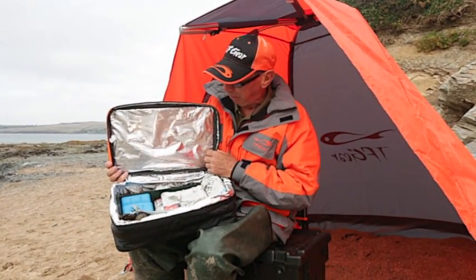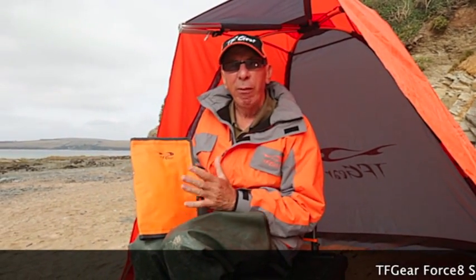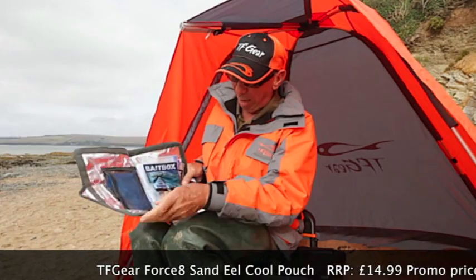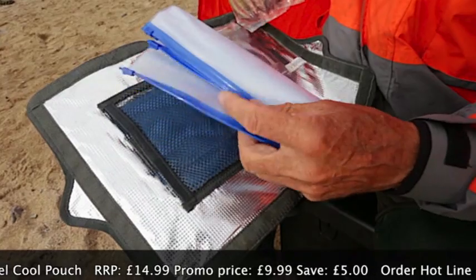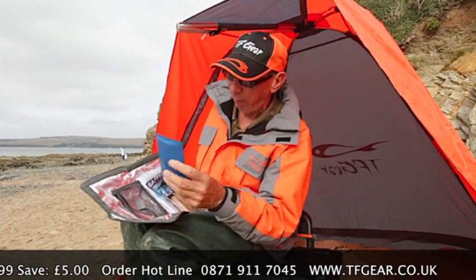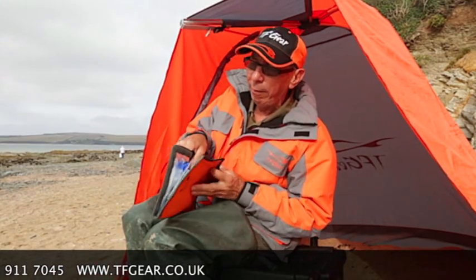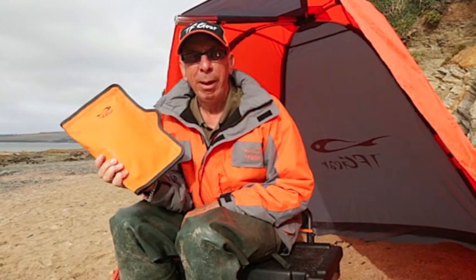Most sea anglers shouldn't be without one of these. This is the new TF Gear Forsake Sandhill freezer pouch - an ideal way to carry your frozen baits and keep them frozen. It's pretty crucial with sand eels: once they thaw out and the belly goes, they're not very good for bait. The pouch has compartments to put the sand eels in, plus a little freezer pack you stick in the freezer before you go, which will keep it frozen all day. All-round pro sealing. I wouldn't be without one.